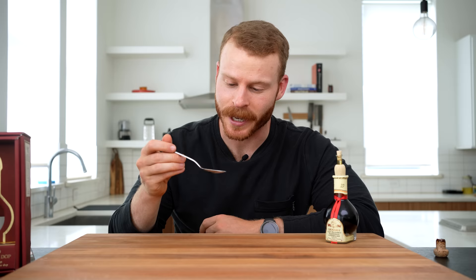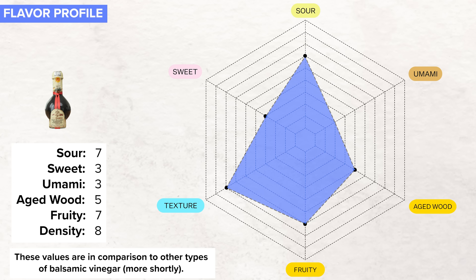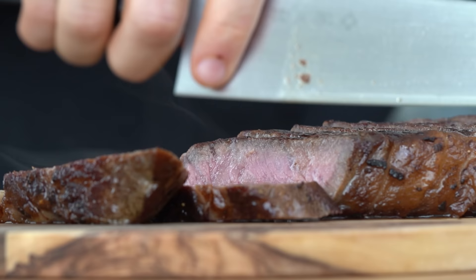I can use this information to create a spider graph flavor profile for our traditional balsamic. This is a subjective measurement of how I'm perceiving these different properties, similar to how coffee is analyzed by a panel of taste testers. And this chart helps explain why traditional balsamic is kind of a chameleon acidic condiment that is primarily used as a garnish or topping on foods that range from sweet to savory.